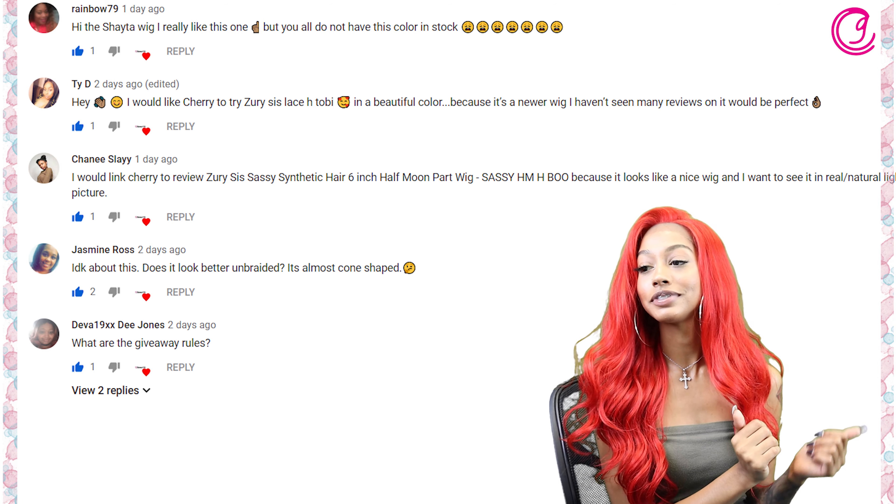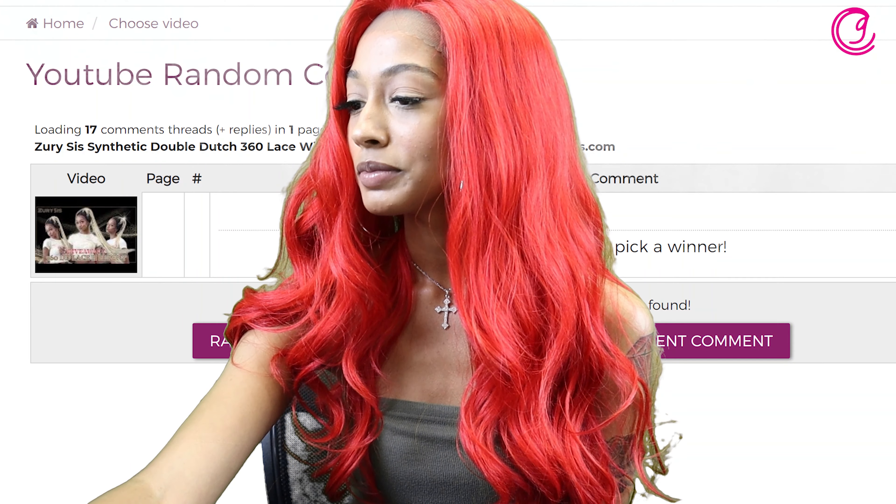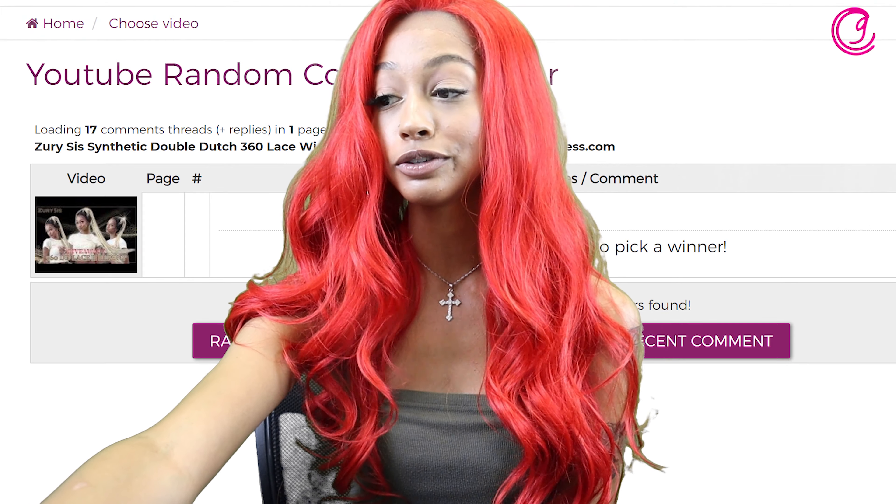Someone asked about the giveaway rules: be sure to comment what wig you want to see next. Check out our website, find your favorite wigs or a wig you're thinking about buying, and comment below with the one you want and your reason for wanting to see it. Without further ado, we're going to use our random YouTube comment picker to find the giveaway winner — I'm excited! Are we ready? Three, two, one!